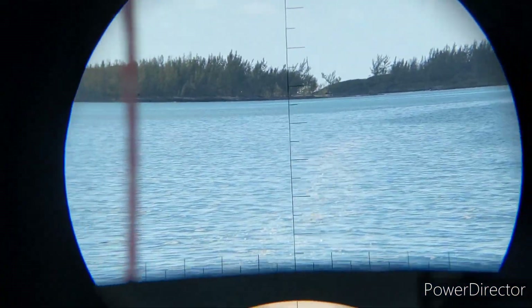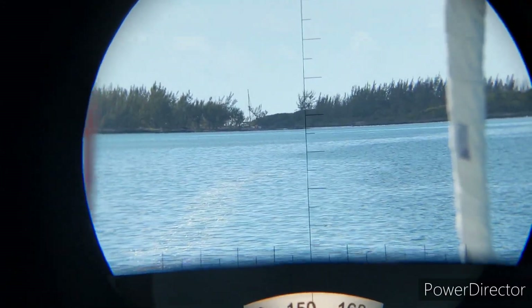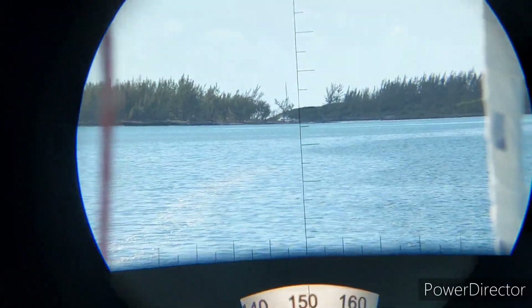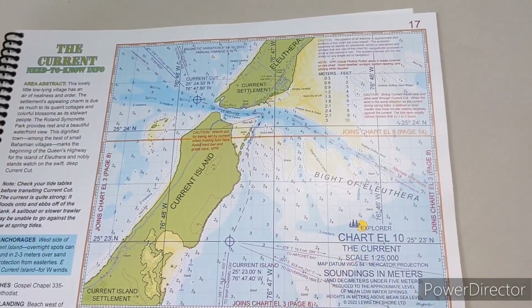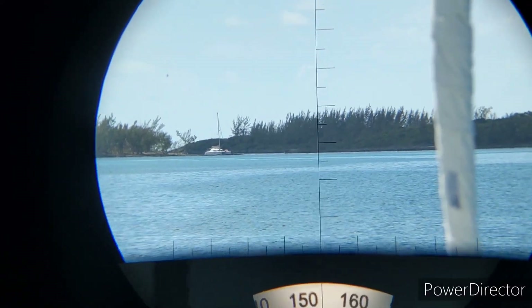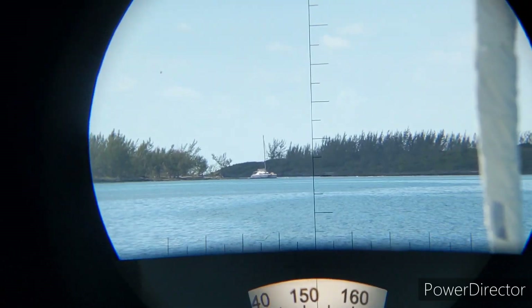Spanish Wells is not technically on the island of Eleuthera, and we are now going to enter the Bight of Eleuthera. We have to do so at these narrows called Current Cut, and as we approach, La Vagabond is coming out there. You can see La Vagabond emerging from Current Cut as we prepare to go in.